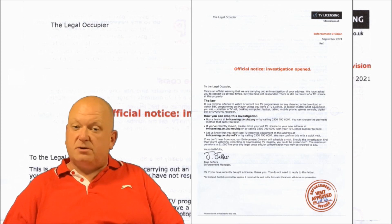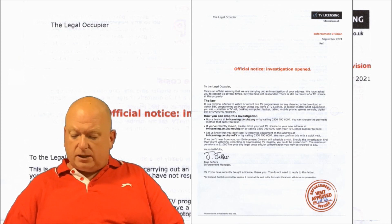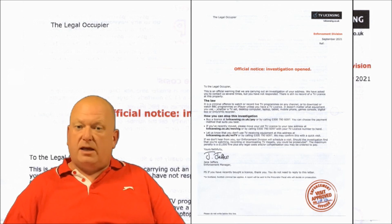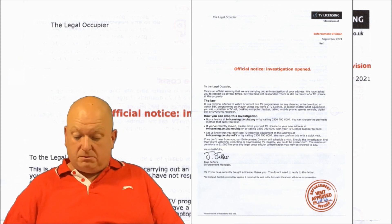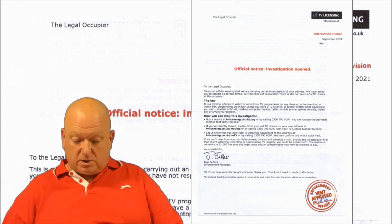The letter goes on: 'If we don't hear from you, our enforcement division will schedule a visit.' Fair enough — you can schedule what you want; I'm not obliged to talk to you. 'Should the investigation find that you've been watching, recording or downloading TV illegally, you could be prosecuted. The maximum penalty is a £1,000 fine plus any legal costs and/or compensation you may be ordered to pay.' TV Licensing always like to promote the maximum penalty, but in reality that's very rarely handed down. Courts take into account whether it's your first offence, your ability to pay, your income, and so on. I'd imagine a £1,000 fine would only be reserved for someone very wealthy who is a hardcore evader — but that's just my theory. If you have been fined £1,000, please leave a comment below; I'd love to hear how the case went.